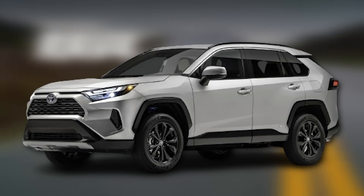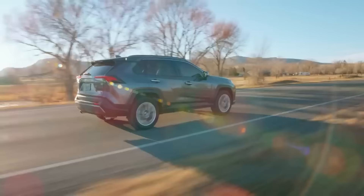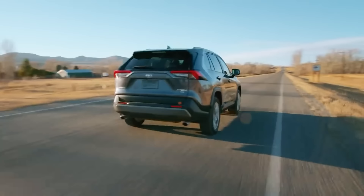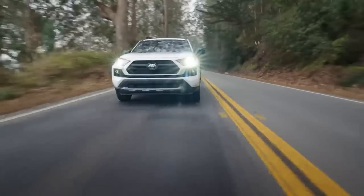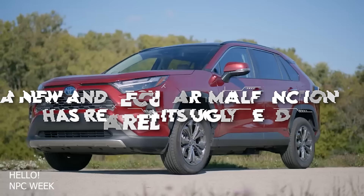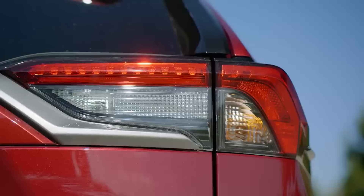We all know that the Toyota RAV4 is one of the most celebrated SUVs, but not everyone can handle this beast. While RAV4 owners have plenty of praise for their rides, they can't ignore the pesky little annoyances that come with them. A new and peculiar malfunction has reared its ugly head, causing headaches for RAV4 owners. Join us today as we discuss this odd problem.